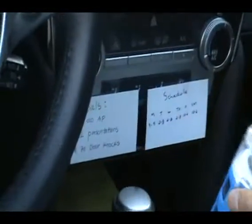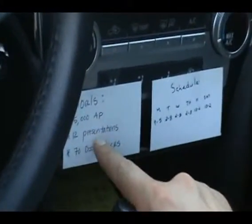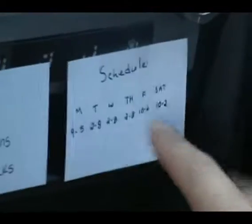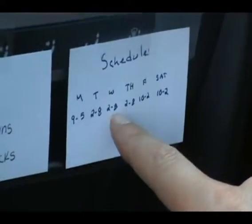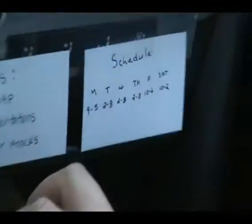I did this on the back of my business card. I have my goals: how much AP I want to write, how many presentations, how many door knocks I want to do that week, and also my schedule. This kind of keeps me on task — so if friends or family want me to get off early, I have to stick to my schedule. That really helps keep me on task.